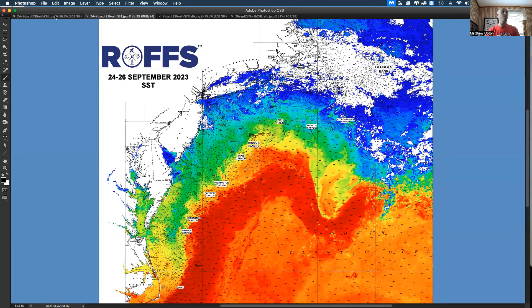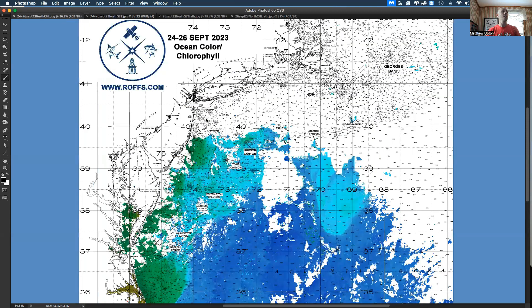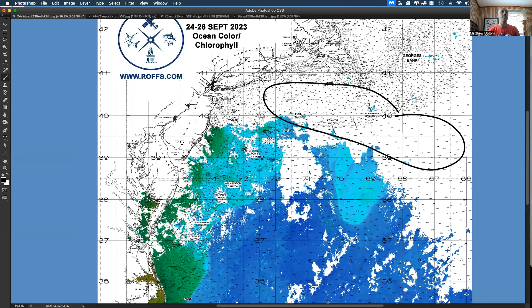Next, we're going to look at the corresponding ocean color chlorophyll data, which is also very cloudy. Just keep in mind all these canyons here — Atlantis, Hudson, Block — you've got 70 degree water still. Then looking at the ocean color chlorophyll data, you can't see a lot because we have a lot of clouds and fog.